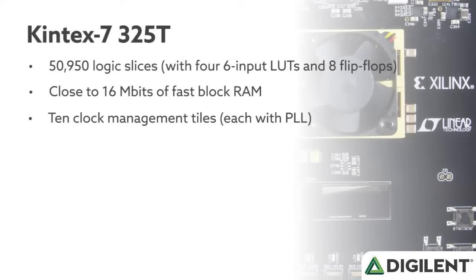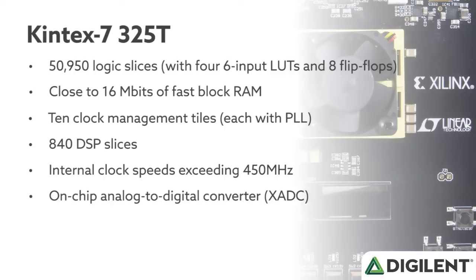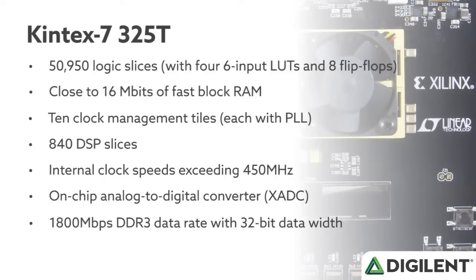10 clock management tiles each with phase-lock loop, 840 DSP slices, internal clock speeds exceeding 450 MHz, and an on-chip analog-to-digital converter. It also has 1,800 megabits per second of DDR3 memory and transceivers that can go up to 10 gigabits per second.